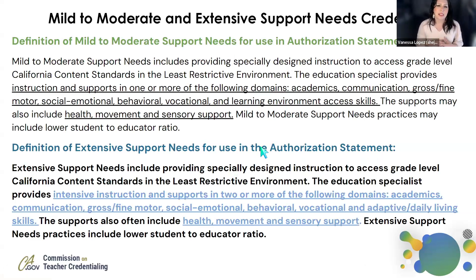Let's start getting some of our definitions calibrated. Mild to moderate, mod-severe is what it used to be called years ago — that was the credential I held. However, now there's a very specific definition of extensive support needs. The California Commission on Teacher Credentialing now calls out extensive support needs as when we provide specially designed instruction to access grade-level California content standards in the least restrictive environment.